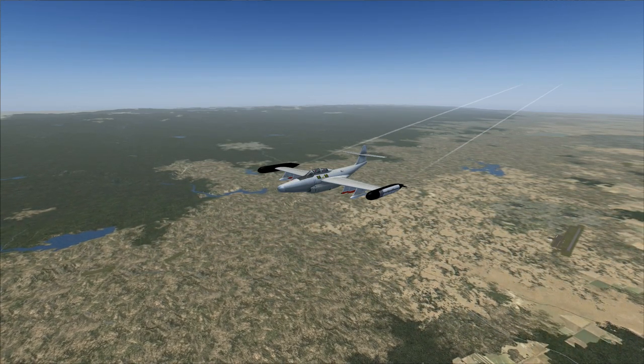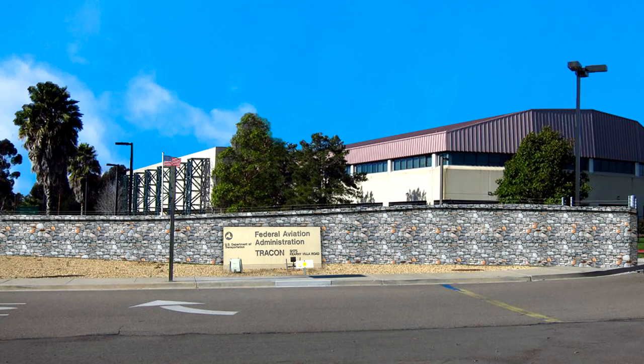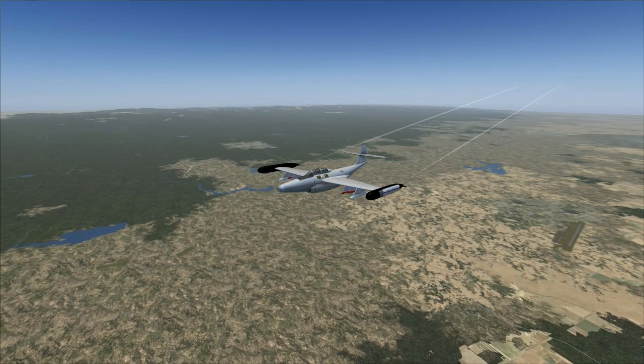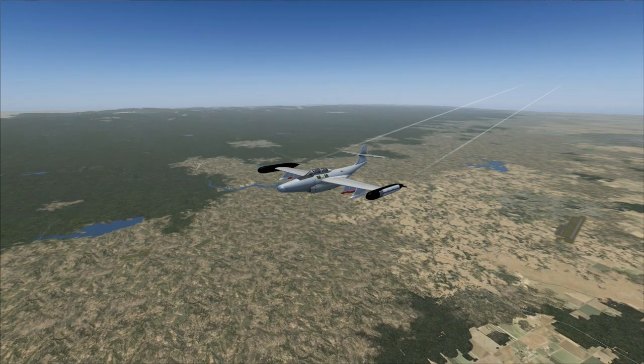Air Force 7 Niner 62 to SoCal Approach, with you, squawk 1202. SoCal Approach: Radar contact 30 miles southwest of Bakersfield at flight level 202. Turn to heading 1-2-0, maintain present altitude, contact Albuquerque Center on 132.8, squawk 1202.